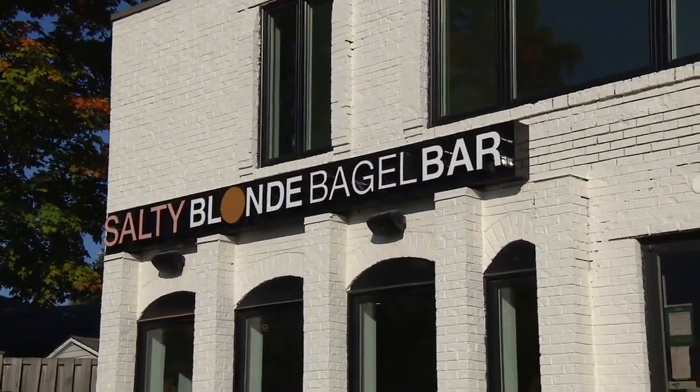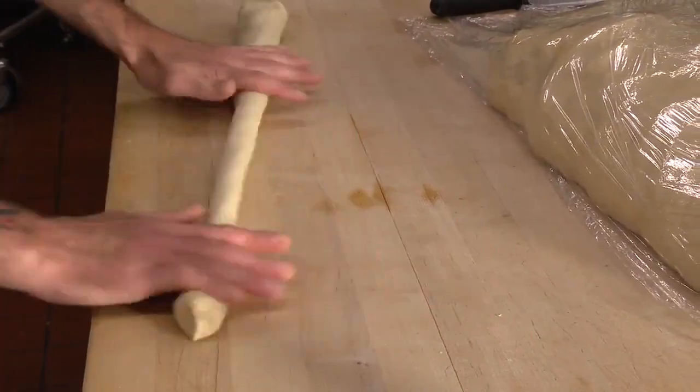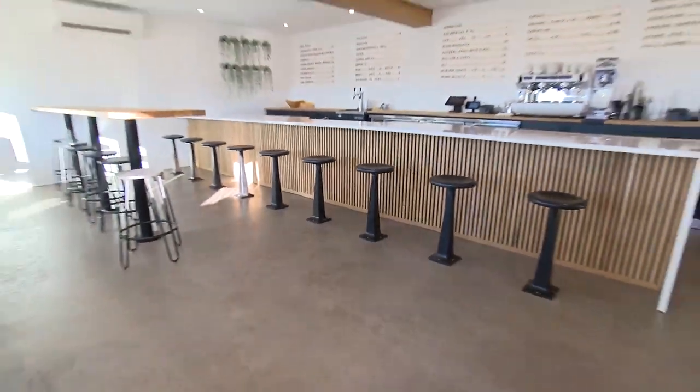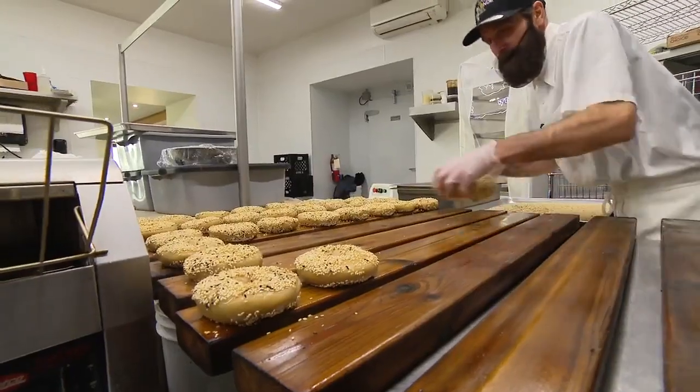The idea for Salty Blonde started about 10 years ago when we were in the pizza business. We liked working with dough, and then I was like, bagels are so delicious and nobody's really doing it in our hometown. What if we started to make those? Then the pandemic hit, everyone was baking, and we really honed in on that recipe.